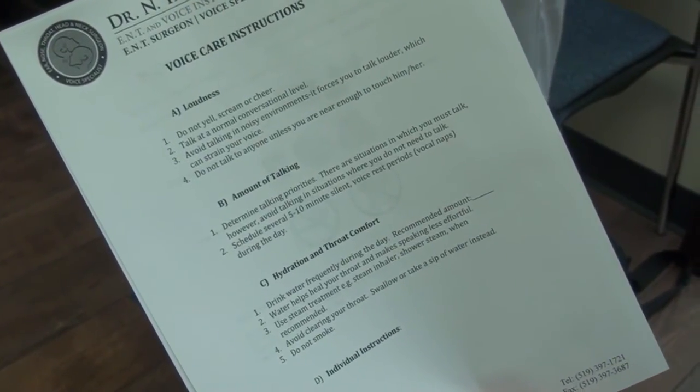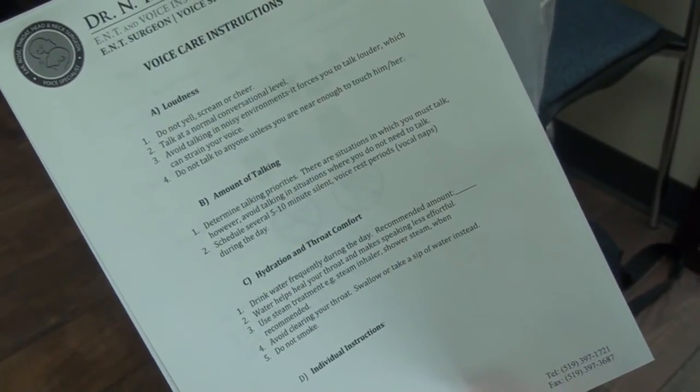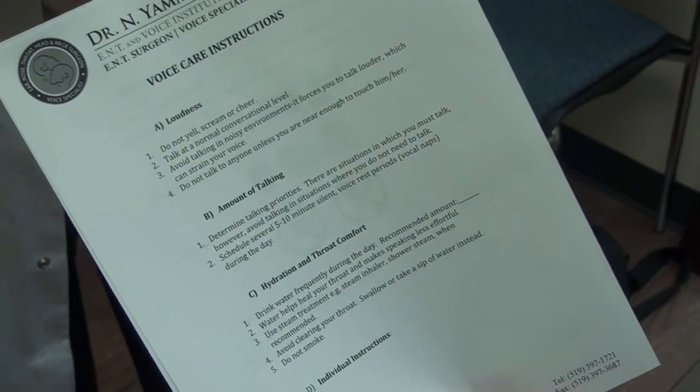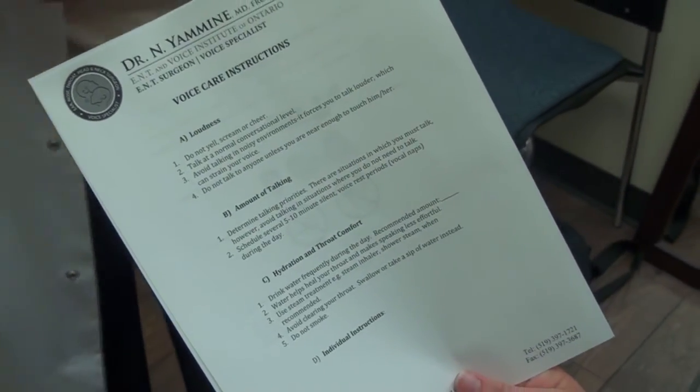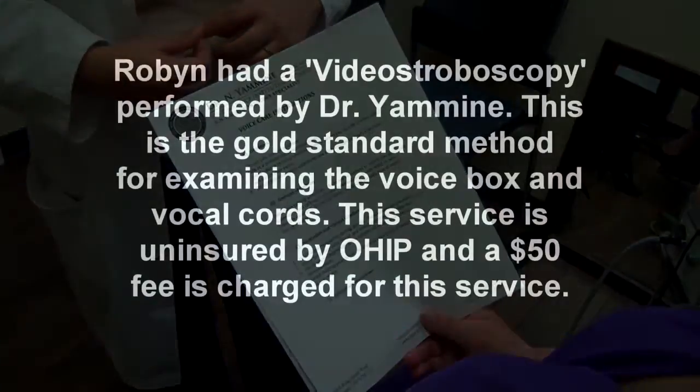And I would recommend for you some speech therapy, to teach you basic vocal hygiene. So when you go home, you can still sing without straining, you can still read without straining, you can still speak without having the problem. Sounds fair?